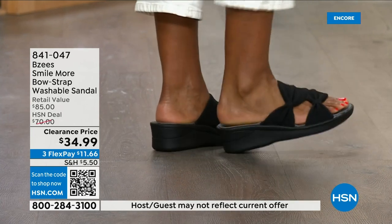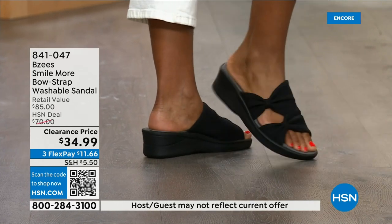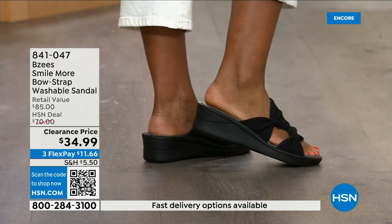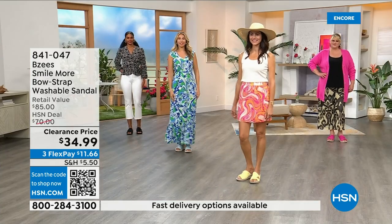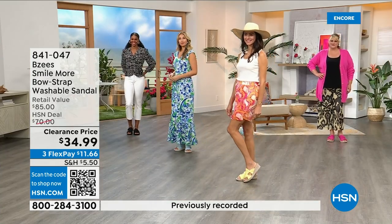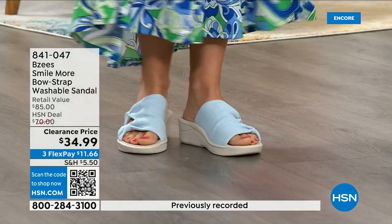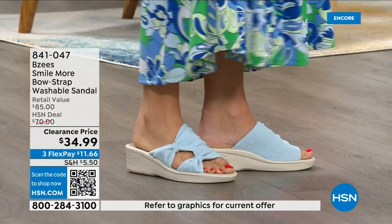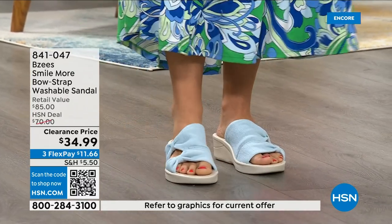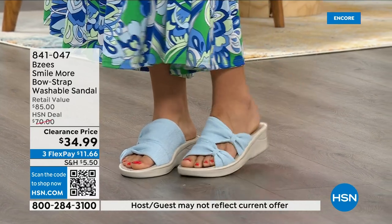The two-inch heel height is kind of the sweet spot — it feels good and is so lightweight. Whether you want to wear this to a wedding with a long sundress, with shorts, on a cruise with a swimsuit — these can get wet because they're machine washable. Palazzo pants, casual wear — we've got four models here and everybody looks amazing in every different way. The colors are so spring and fun.